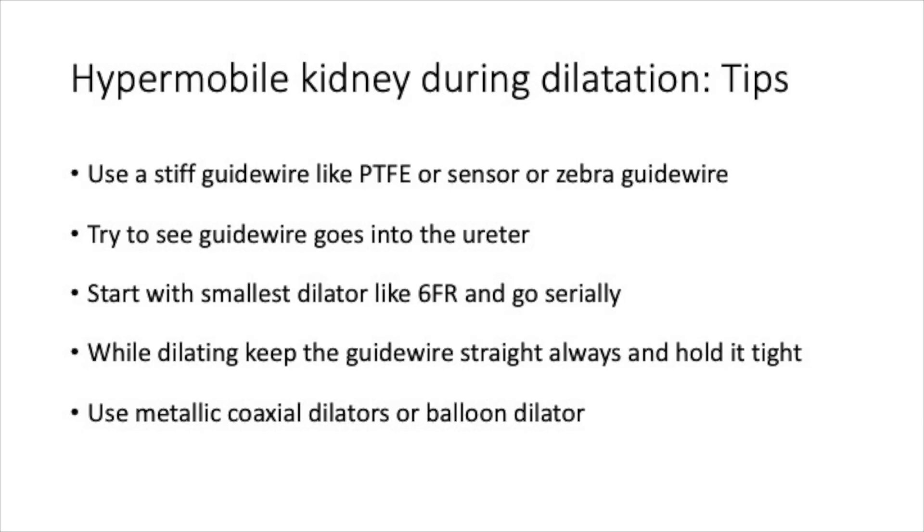Tips for dilating a hypermobile kidney: Always use a stiff guide wire like a PTFE, sensor, or zebra guide wire as it gives good hold on the track. Try to see that the guide wire goes into the ureter, but in this case it didn't go into the ureter, so I had to be more careful while dilating. Start with the smallest dilator from 6 French and go slowly — don't jump the dilators. While dilating, always keep the guide wire straight and hold it tight. A metallic coaxial dilator or a balloon dilator is preferred in such situations, because the track can be easily dilated in one go with a balloon dilator.